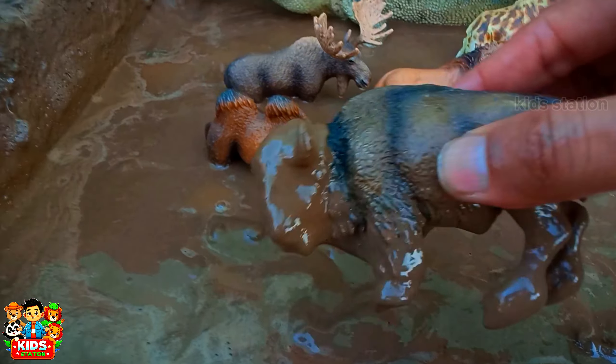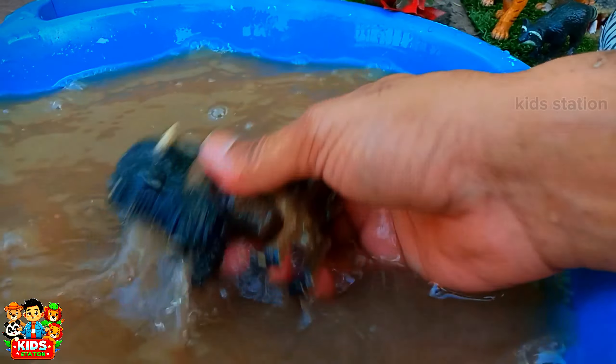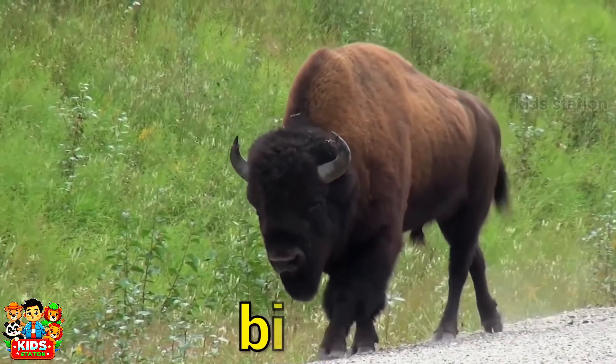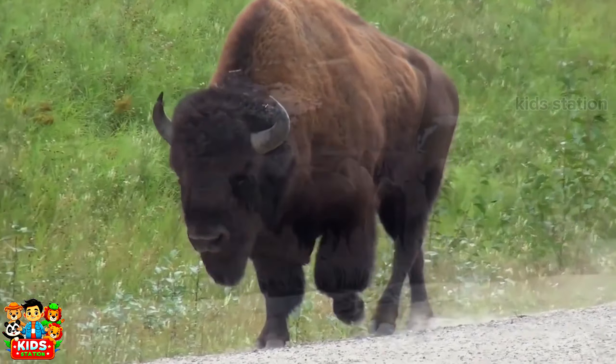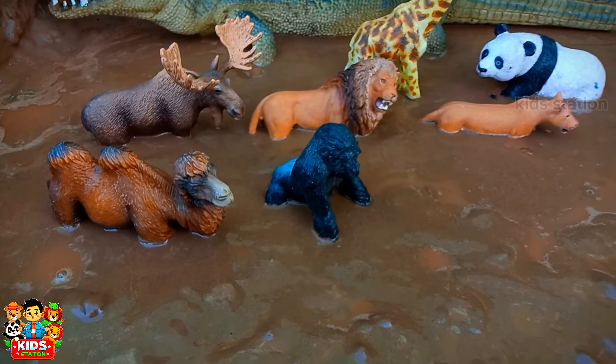Zebra has naturally patterned skin. And the next animal is very big. Its name is Bison.